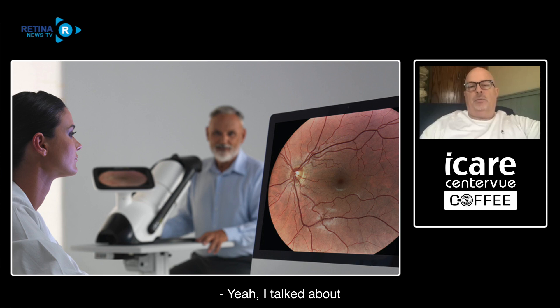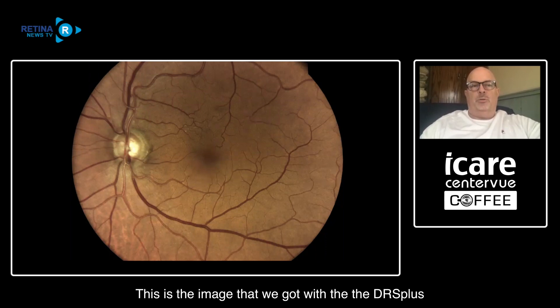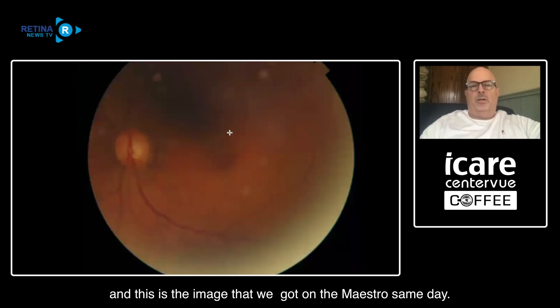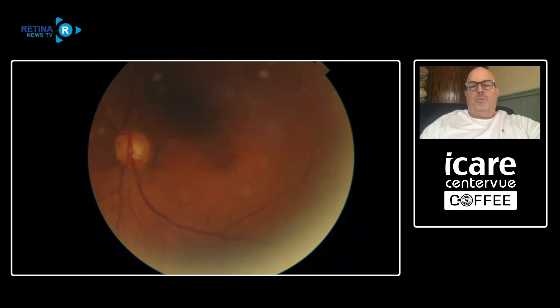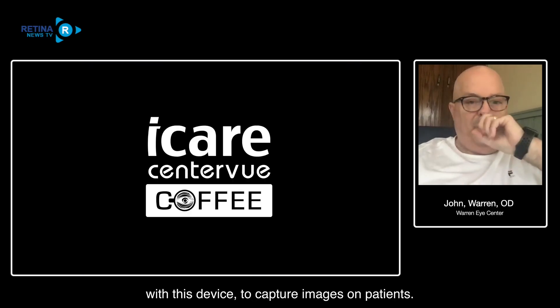Going back to not using the Maestro for fundus imaging - this is the same eye, same day, same pupil size. This is the image we got with the DRS Plus, and this is the image we got on the Maestro the same day. Those are the exact same patient, same pupil - it wasn't dilated for either one. It's just stunning the images you get with this thing. It's pretty interesting to see what you can do with this device to capture images on patients.